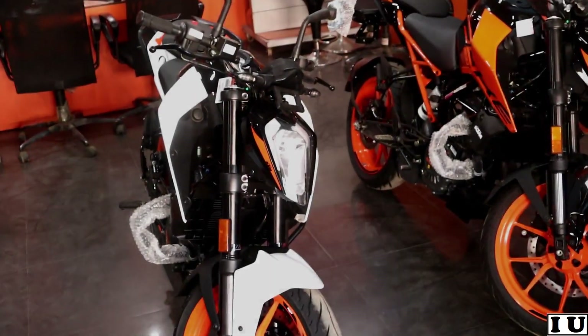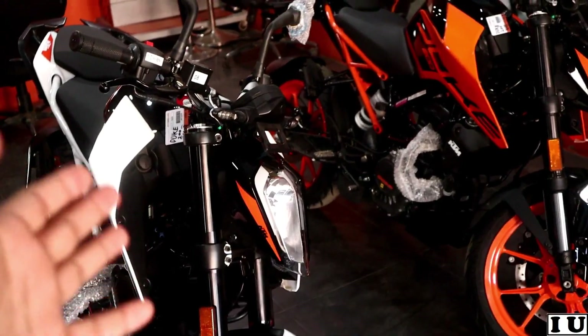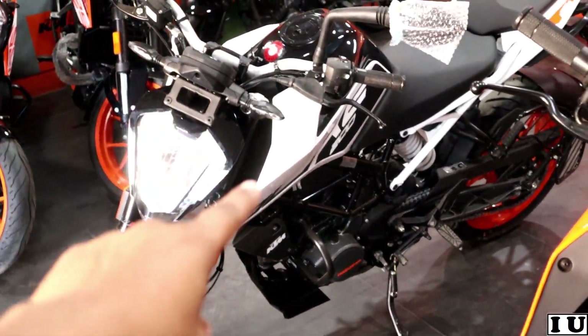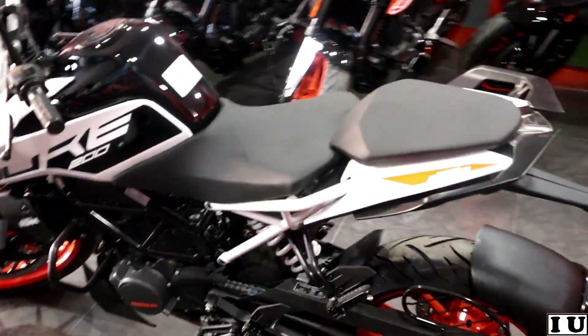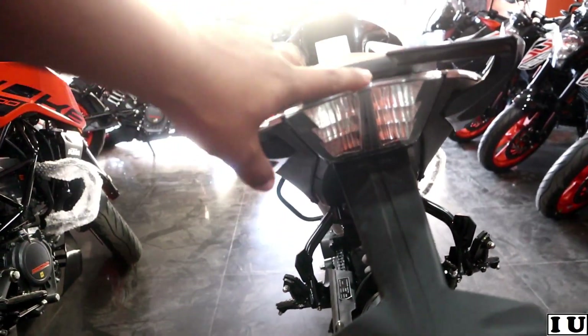Right in front of me is the Duke 200. Two colors are available in the Gorakhpur showroom — one is white and the second is orange. If I have my preference, the Duke 200 is very attractive in white; it looks very amazing in that color.